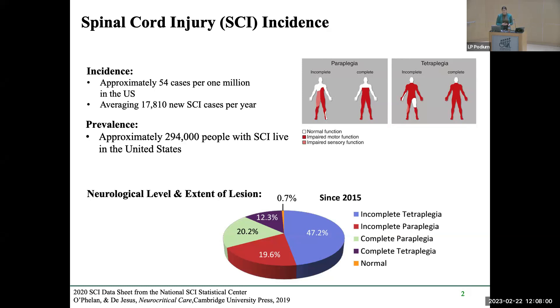Since 2015, the highest number of incidents is incomplete tetraplegia. Complete versus incomplete injury is characterized based on motor and sensory deficits. A complete injury involves complete motor and sensory function loss, whereas an incomplete injury may have some motor deficits but not sensory deficits, or varying combinations of both.